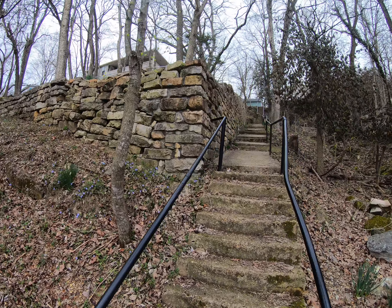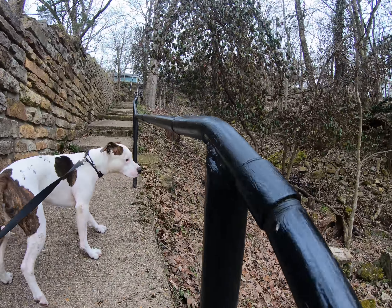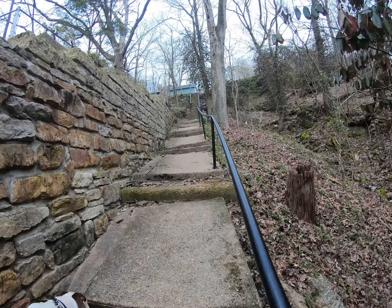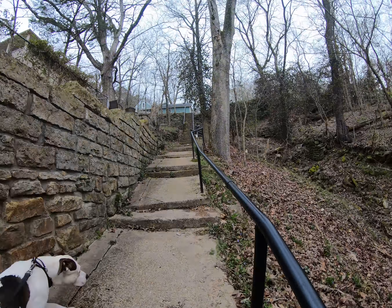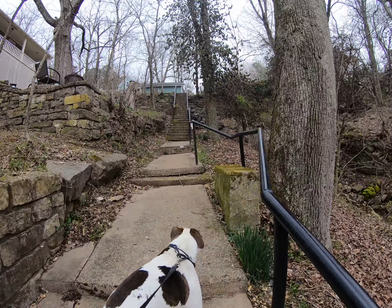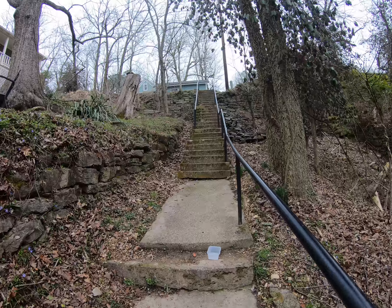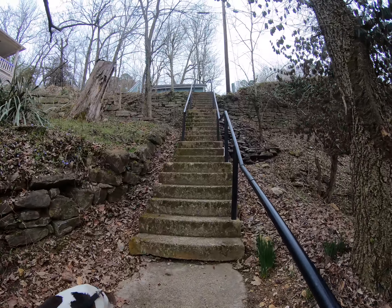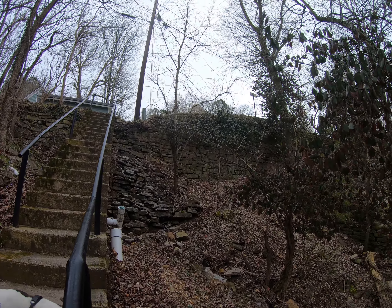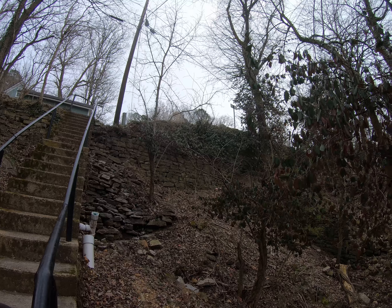I did a lot of rock work. Not there though. I did do that little patch of rock work 25 plus years ago. Still holding in there.